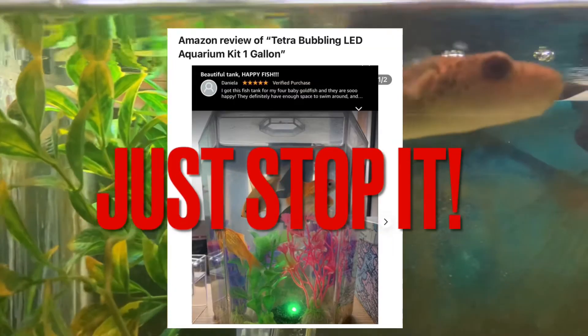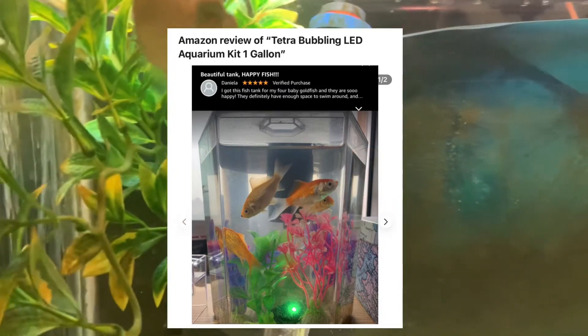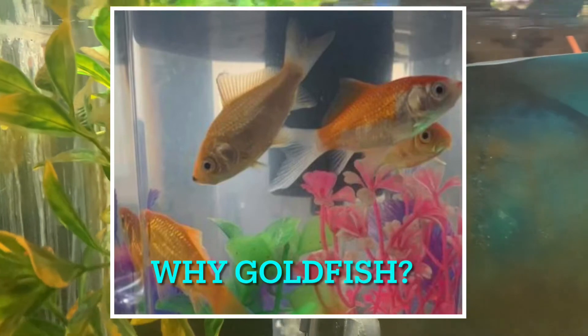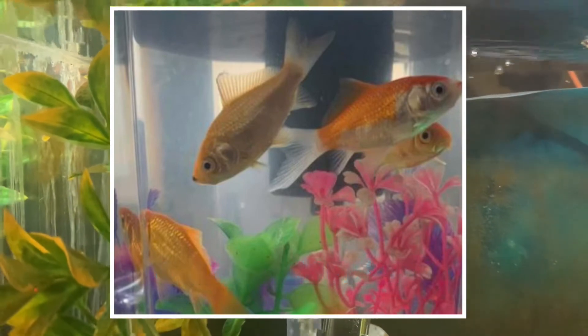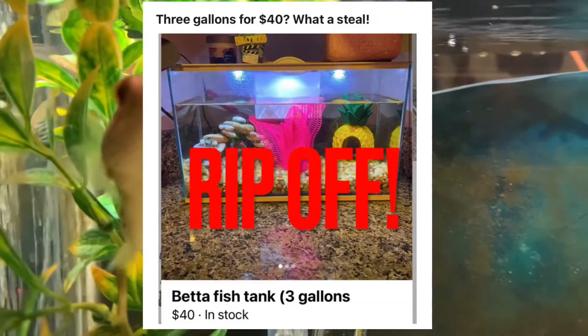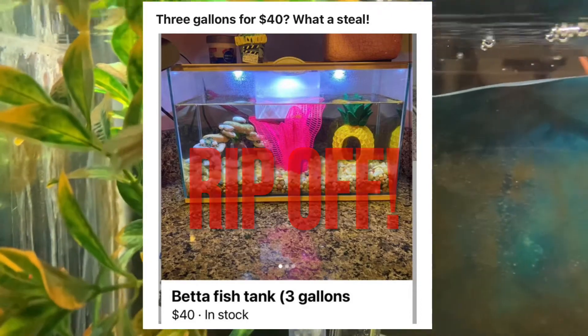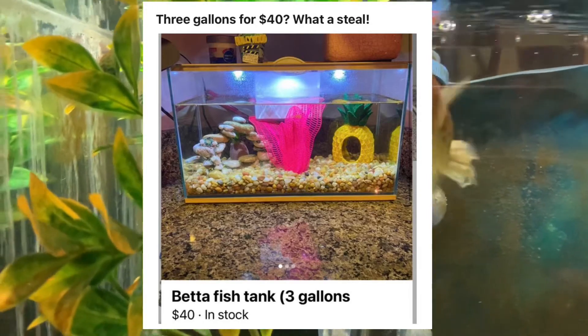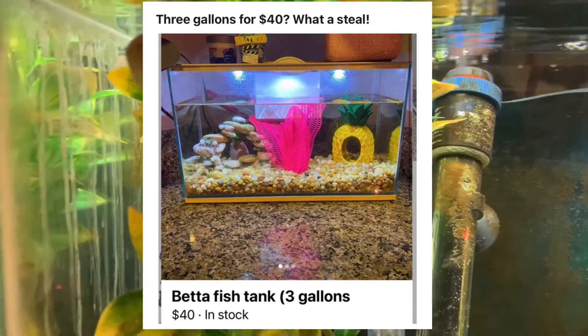Just stop it with these ridiculous one-gallon aquariums, and of course again it's a goldfish. And of course tanks that they put up for far more than they're worth, like this — a three-gallon betta tank, a bargain at just 40 bucks. Ridiculous.